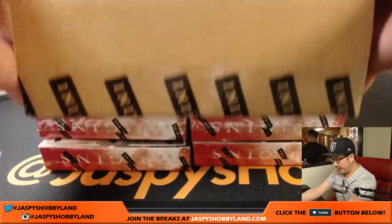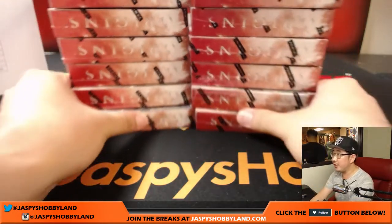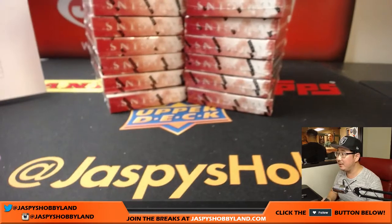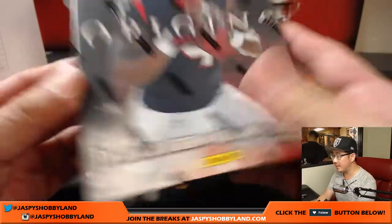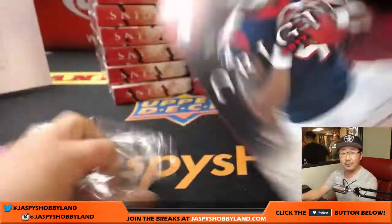We've got more cases available for pick your teams on jazbeeshobbyland.com so be sure to check that out. There are 8 on the left side, 8 on the right side. Got Deshaun Watson on the cover right here — this is what we can expect. Good luck everyone.